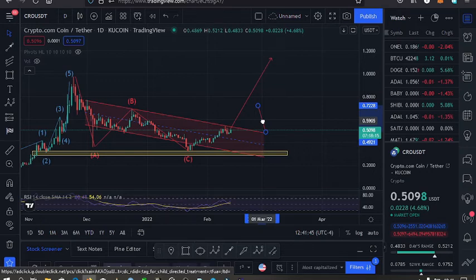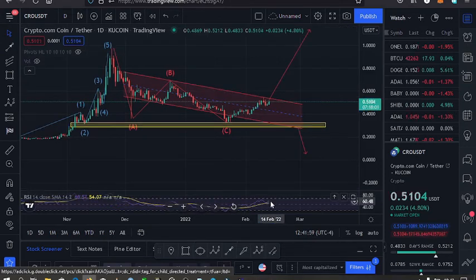Looking at the RSI on the daily chart, we are almost in the overbought region. If we go into the overbought region, we might have a divergence to the lower side, which would give us the ground needed to continue having higher prices. Those are my key expectations — make sure to hit the like, subscribe, and notification bell so that I can keep you updated.